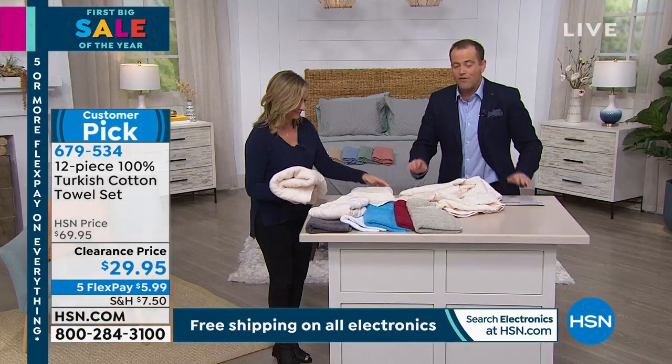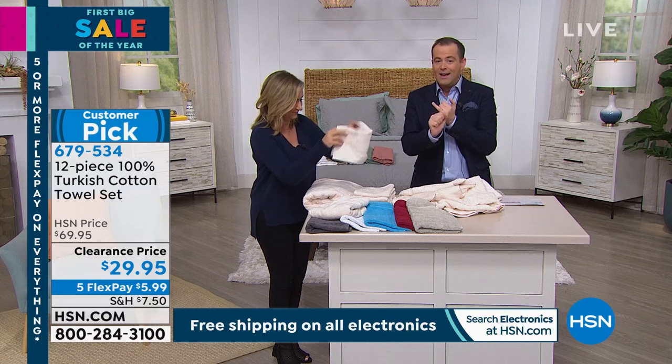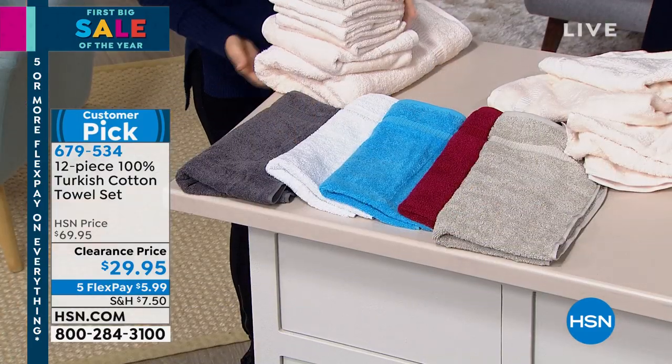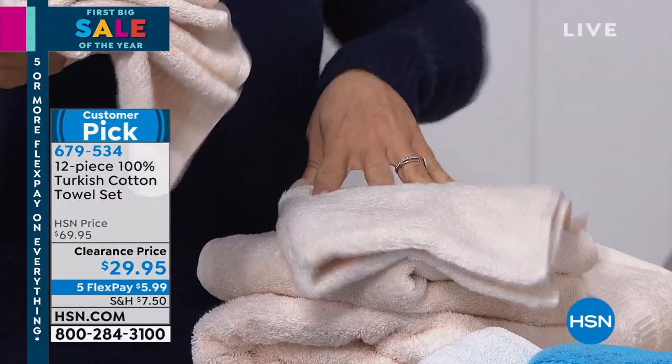If you spend $75 you get free shipping as well. So if you buy three sets — that's $90 — you get enough towels to last you a long time, you get free shipping, or get a set for yourself and some as gifts.